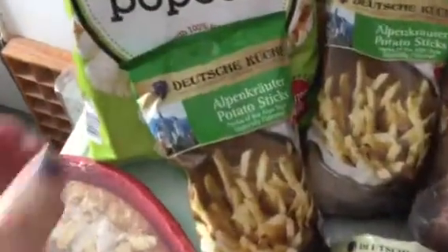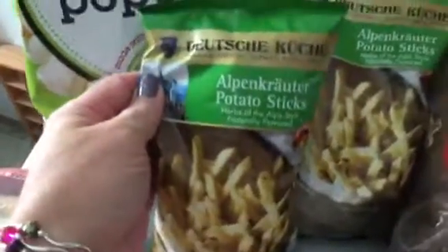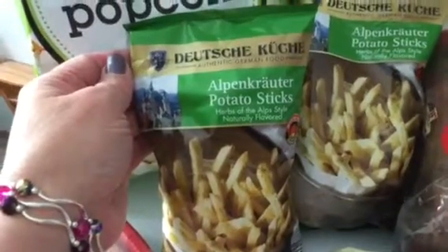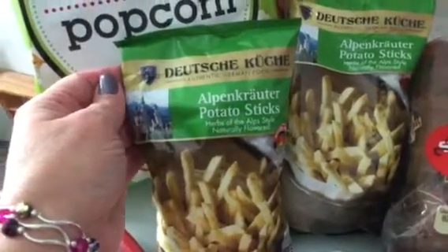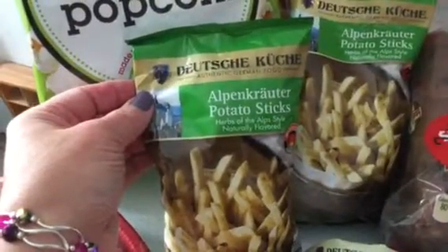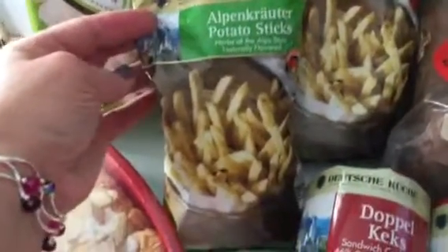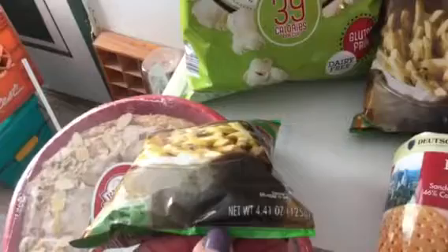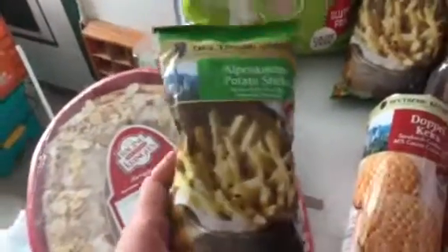Another one of the German food markdowns was these potato sticks — I'm not even going to try to pronounce the German name, Alpenkraut, herbs of the Alps style, naturally flavored. I got these for the kids because they like the Andy's hot fries or potato sticks type of snack. It's not a big bag — it's 4.41 ounces — and these were only 79 cents.